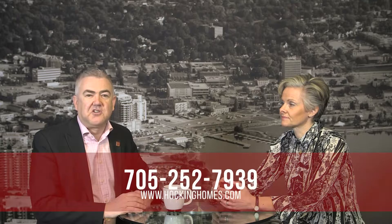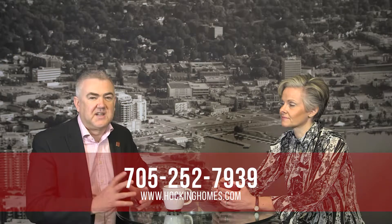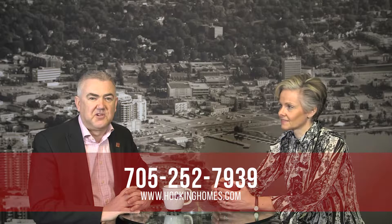Those are just a couple of hints and tips for the investor buyer getting ready to close on their investment property. There's a lot more that goes into those last couple of days that might not be immediately apparent, so give us a call at the Hocking Homes team — we'd be delighted to go through the process with you, show you what we do, and we'd love to help you with your next investment purchase.